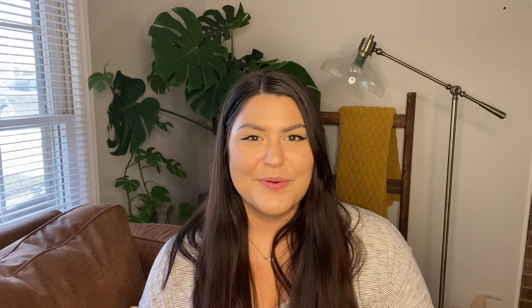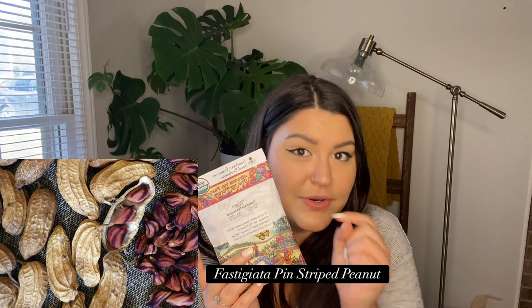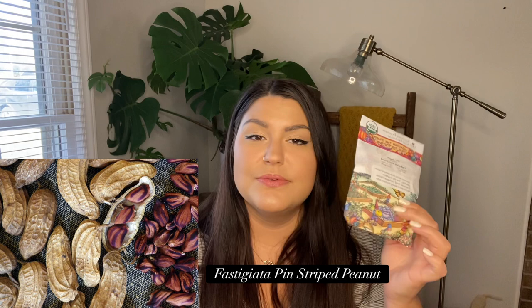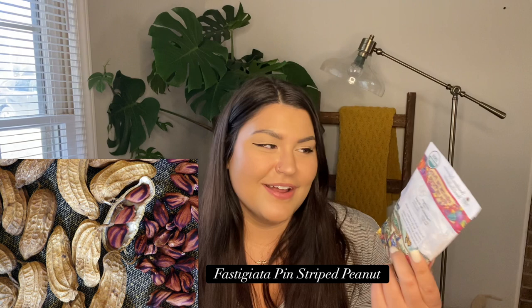I'm really excited about this one — something I've never grown before in my life: peanuts! I'm going to try to grow peanuts. I haven't even researched it yet. This variety is called Fastigiata Pinstriped — they're pinstriped because they have a stripe, which I think is so cool. They're supposed to be especially suited to the southeast. If you have any peanut growing tips, please leave them in the comments!